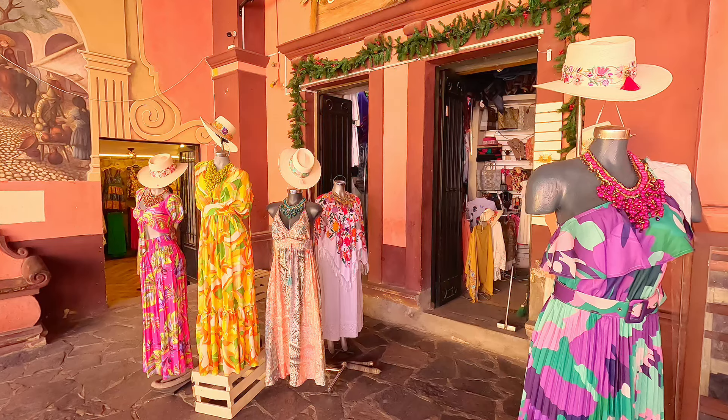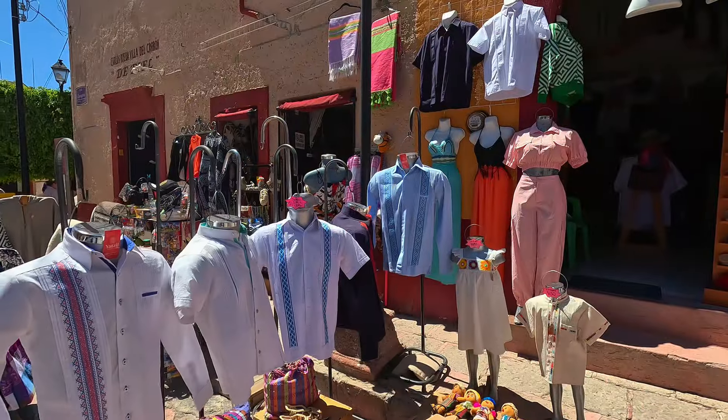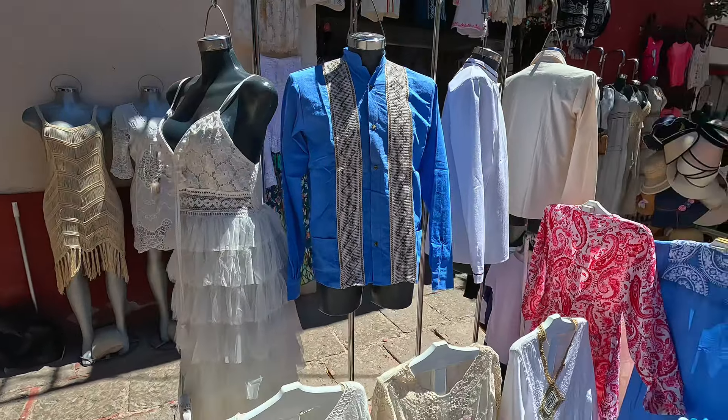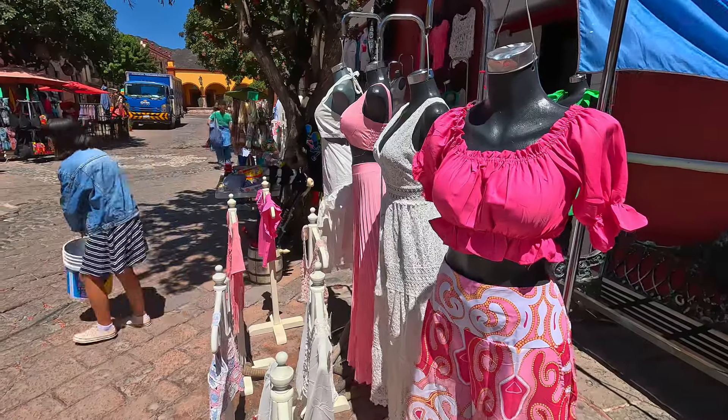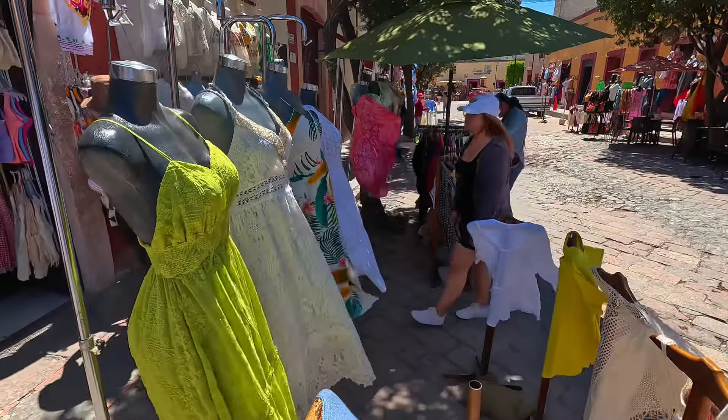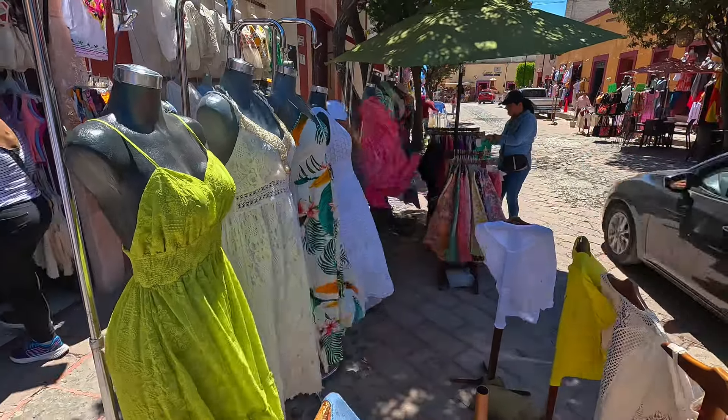It seemed as though every shop put all of what it had for sale out into the open. Clothing seemed to be the big thing, with dresses and shirts offered by nearly everyone. I was taken with the look of what was available and loved the presentation as the fabric moved in the breeze.